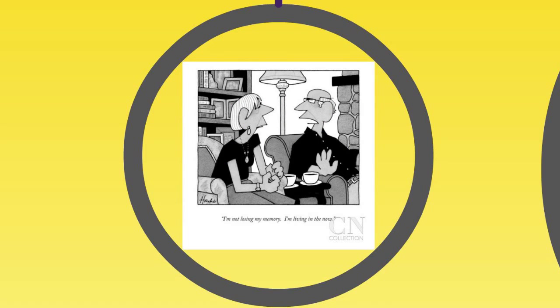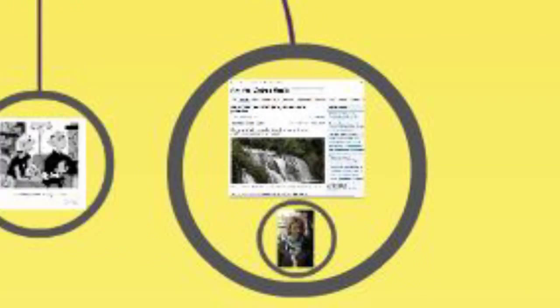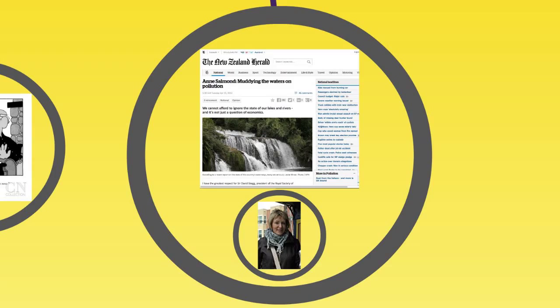This is a cartoon about Alzheimer's disease. We might imagine that the woman to the left has made some comment about her husband's increasing forgetfulness, and in his defense he claims 'I'm living in the now.' This is an article from the New Zealand Herald arguing our economy will suffer if we ignore pollution in our lakes and rivers.